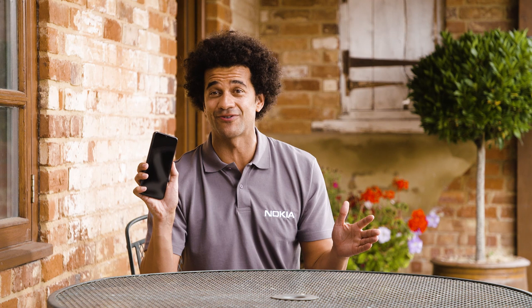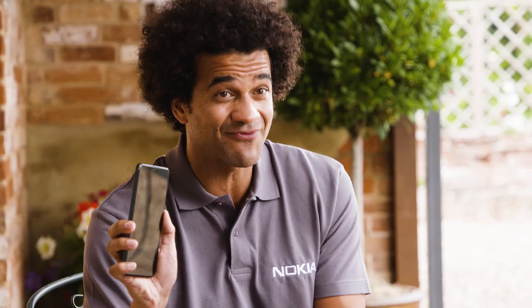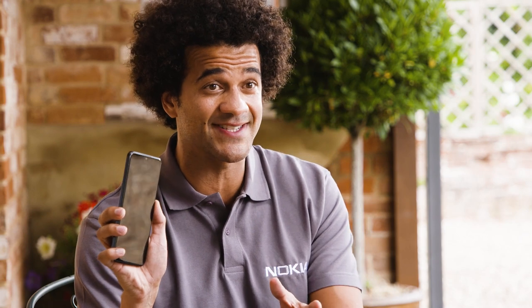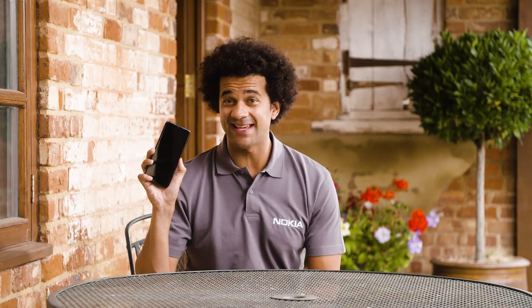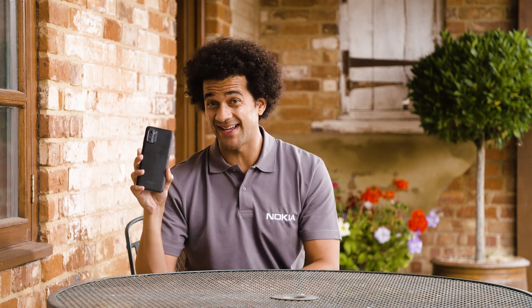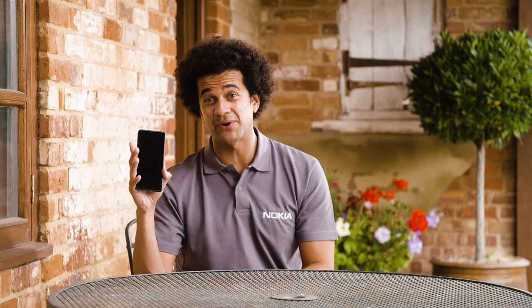It's built using a high percentage of recycled materials, continues the G-Series story and features flagship level experiences — flagship level experiences made more accessible using this device. Nokia G60 5G is built to last with recycled materials. The back cover is 100% recycled plastic whilst the frame and body are both 60% recycled plastic.